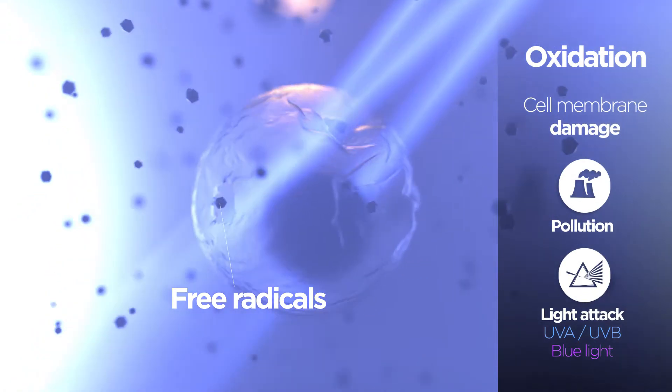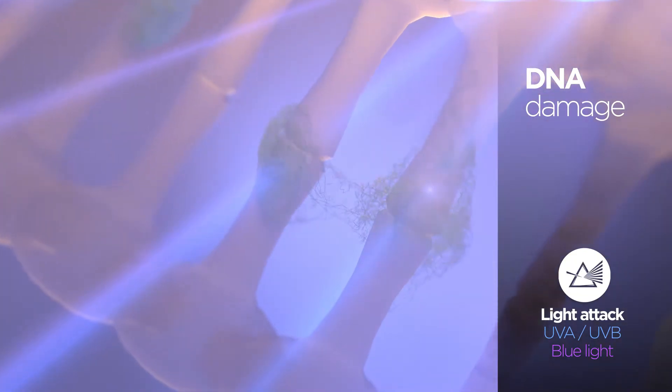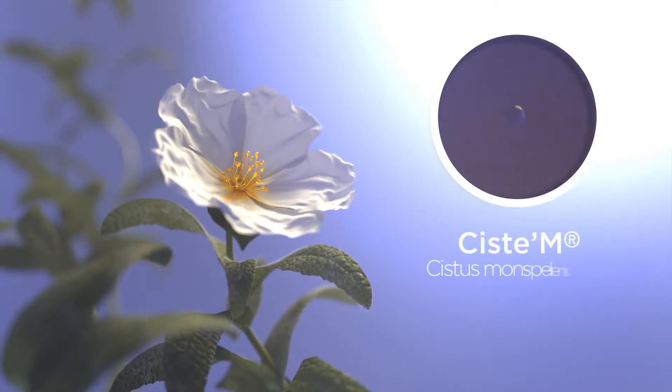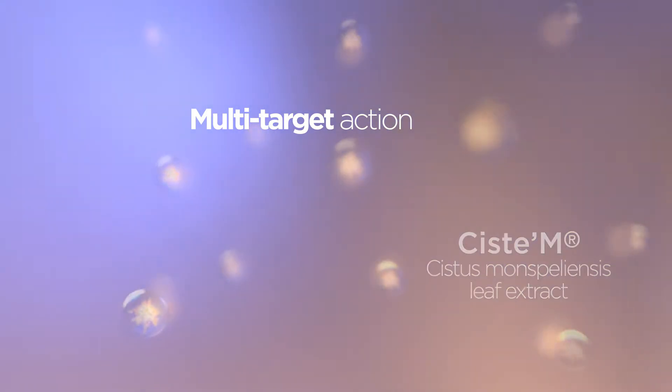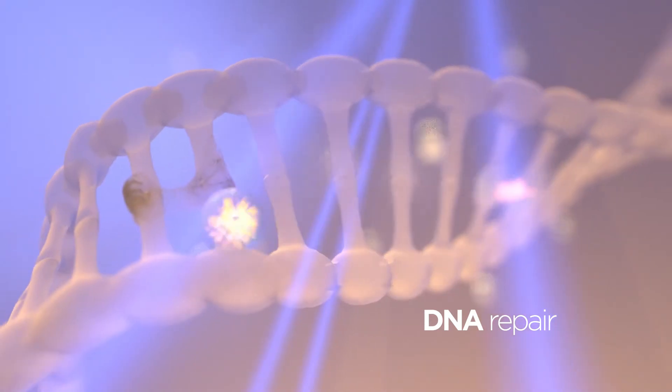Free radicals weaken the cellular membrane and damage DNA at the heart of the cell. In order to solve all those issues, BASF launches its new active ingredient, CSTEM.